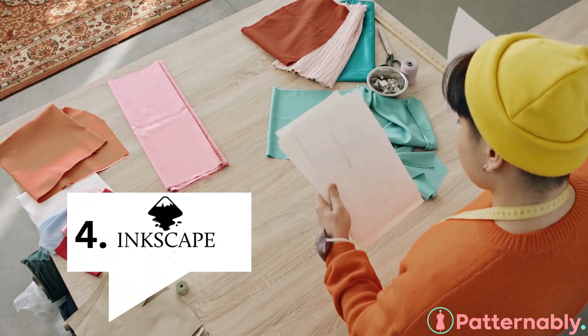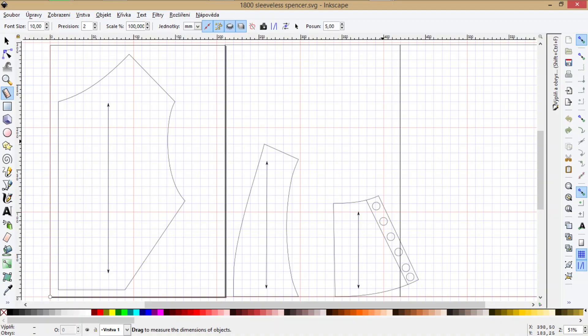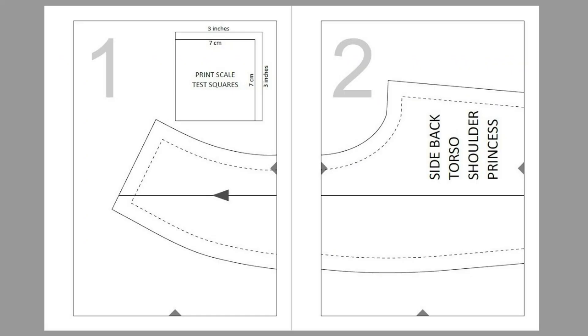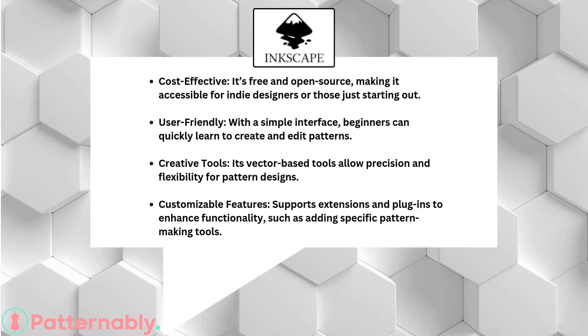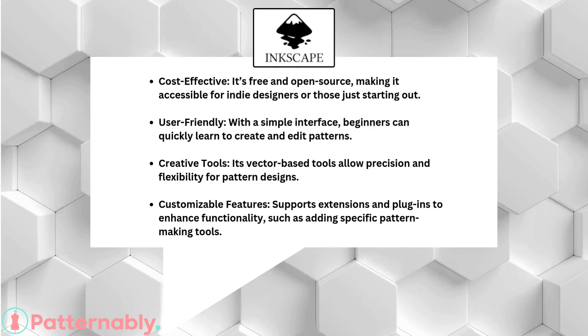Last but not least, Inkscape is a powerful, free, and open-source tool perfect for beginner pattern makers. Its vector-based interface allows you to create precise and flexible designs with ease. Plus, with its customizable plug-ins, you can tailor it to suit your pattern-making needs.